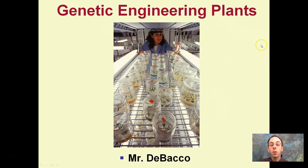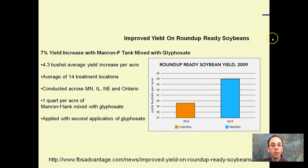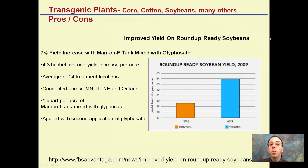Another topic is medicine — we look at vaccines — and here we're looking at food we may eat. Transgenic plants such as corn, cotton, soybeans, and many others have pros and cons, and there are different ways we can genetically modify plants.